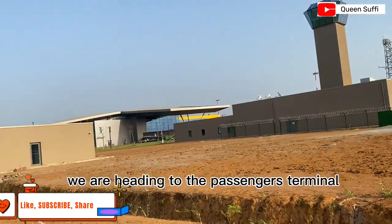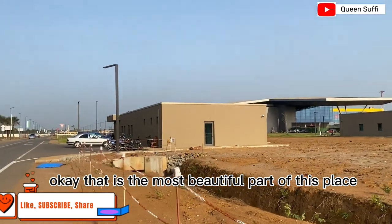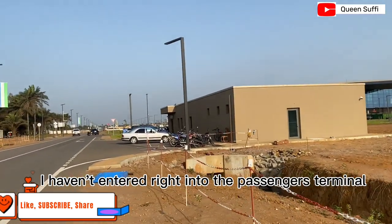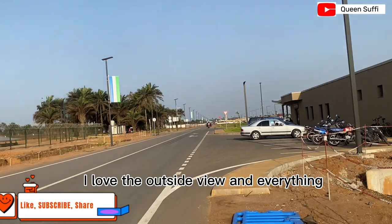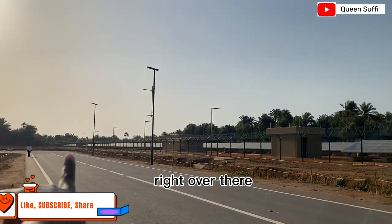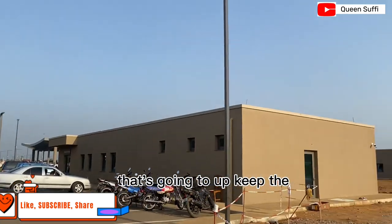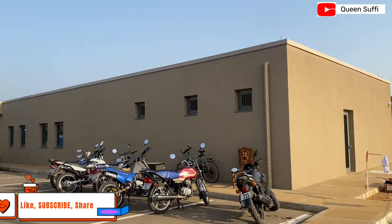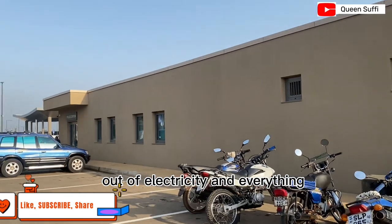Now we are heading to the passenger terminal — that is the most beautiful part of this place that I love personally. I haven't entered right into the passenger terminal yet, but I love the outside view. Over there you can see the solar panels that are going to keep the airport running without losing electricity.